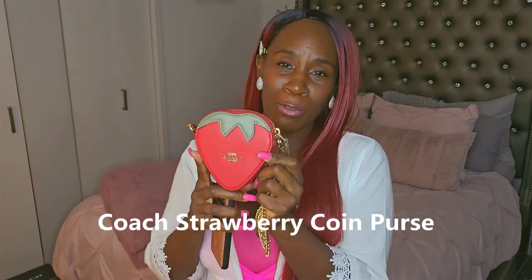This is the Coach strawberry coin case — it is absolutely adorable. This is the perfect little tiny bag for summer. It's leather, red and green, with gold hardware. It says Coach right there, and this little zipper tab opens and closes it. It comes with a detachable gold chain strap so you can wear it as a crossbody or on your shoulder. This is really, really small — you can see the size of my hand compared to it. It literally could fit in my hand, but it is too cute, perfect for summer.